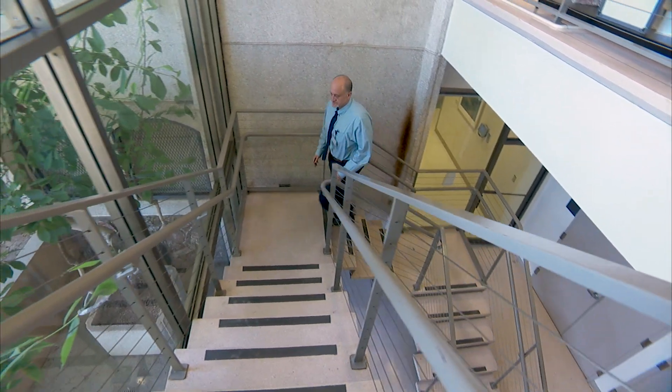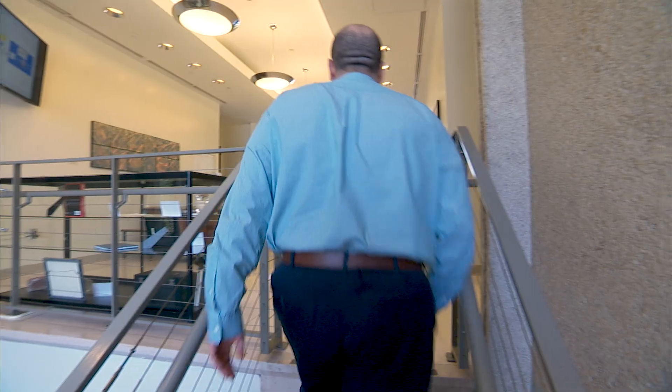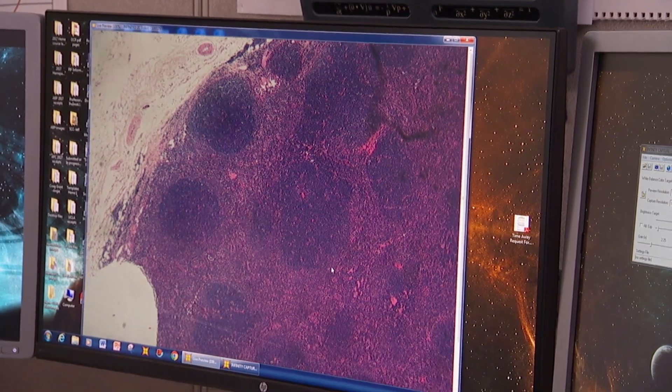I wear multiple hats here at UC Davis. I'm the vice chair of graduate medical education, so I oversee all the fellowships and the residency. I'm also the residency program director, which I love doing. I also teach at the medical school a lot, but foremost I'm a clinical pathologist. Even though it sounds like a lot of things to juggle, I still love it and I wouldn't have it any other way.